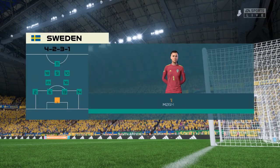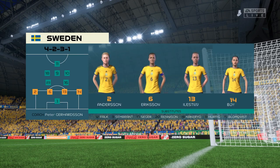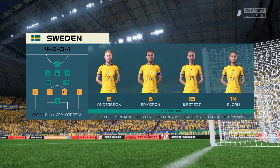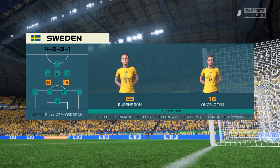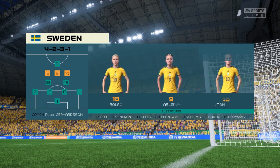Here's the starting 11 for Sweden. They're starting with an attacking 4-5-1 formation with three players in advance of two holding midfielders. But it's important that the wide players come infield to join the centre forward at the right time.